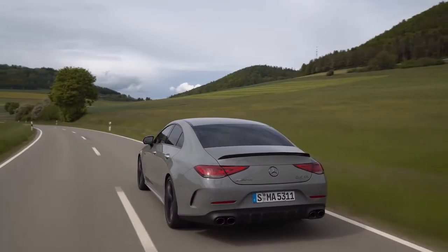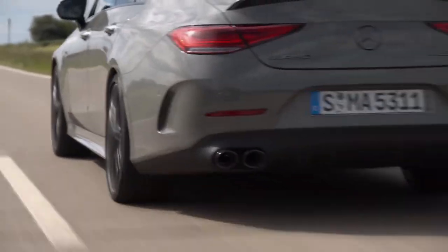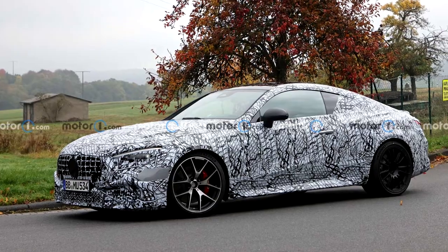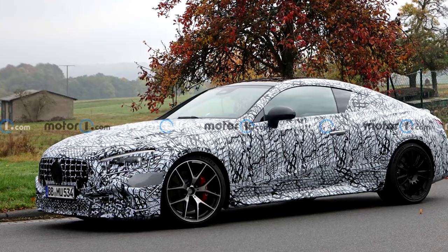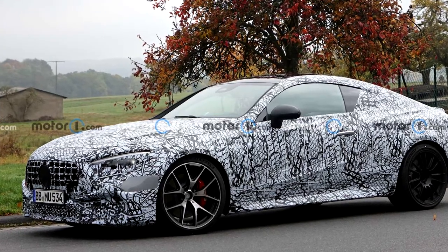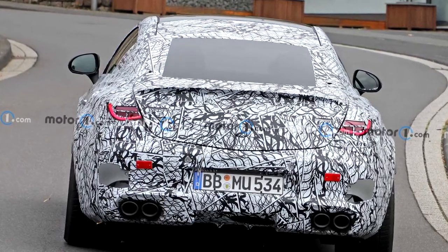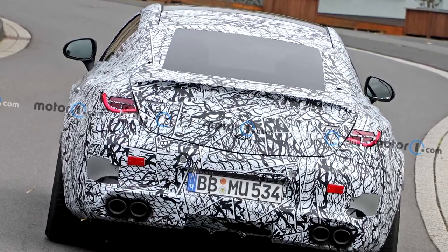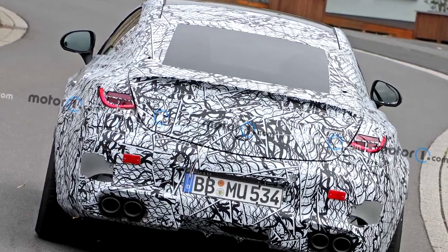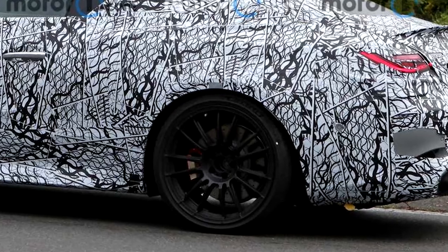Seeing as this car bridges the gap between the C and E class, it also combines the styling of both, resulting in a dashing coupe with a very rounded design. The headlights look like the new C-Class, while the taillights have a similar design to the CLA and CLS. The bulging wheel arches are another distinguishing feature, as are the more prominent side skirts. At the rear, four round tailpipes grouped in two pairs are the most prominent detail, housed in shiny black decorative inserts. On the edge of the trunk lid you can also see a very thin spoiler, as well as a powerful braking system with perforated discs on both axles.